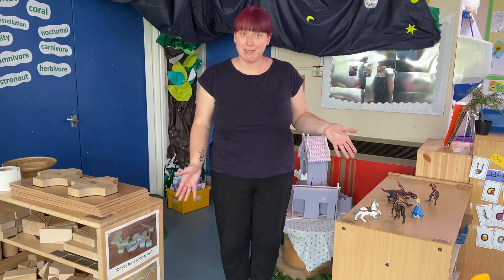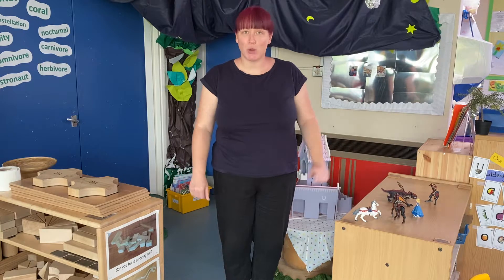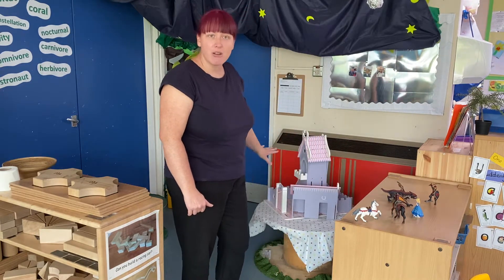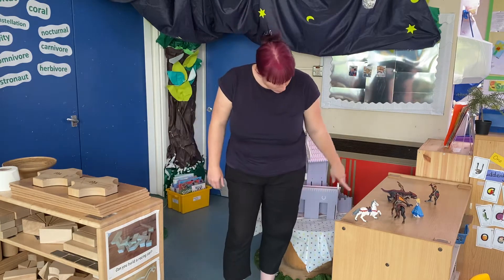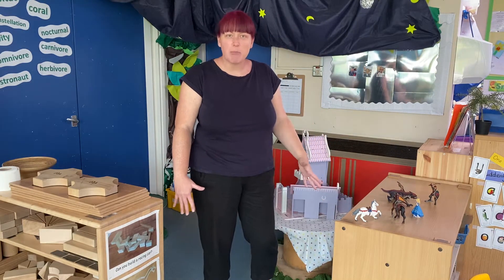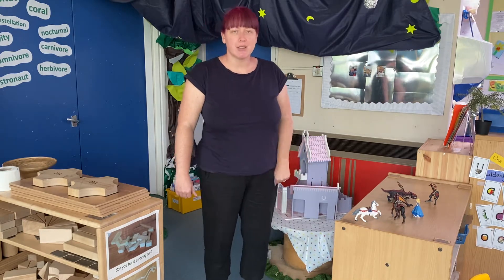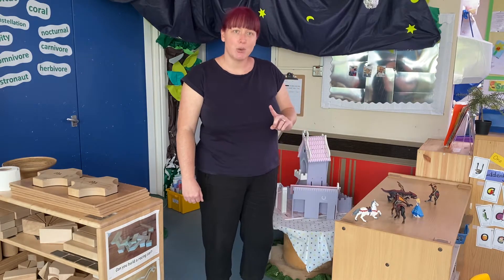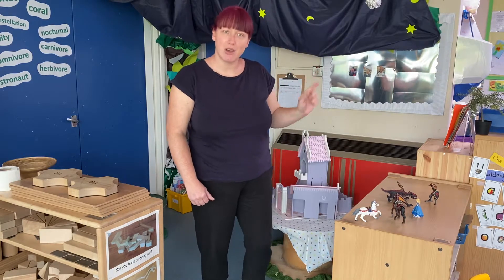The first place I'm in now is the small world. So we have lots of different things that are out that we can play with — along here, unicorns, dragons, pirates — and we change this quite often to have lots of new things to play with. So I'm going to show you around the rest of the classroom.